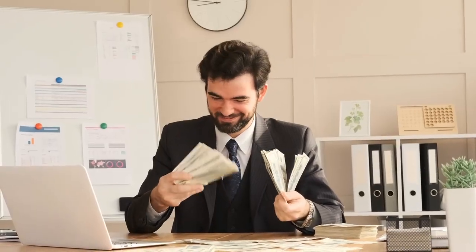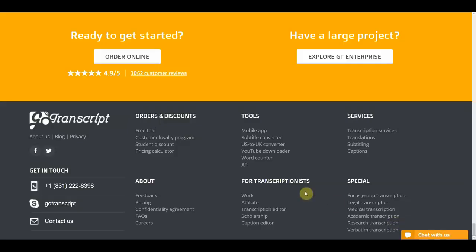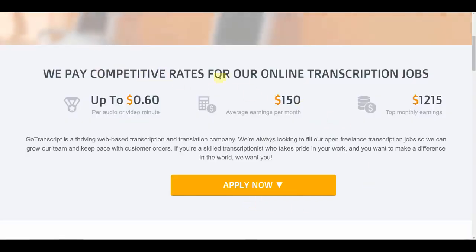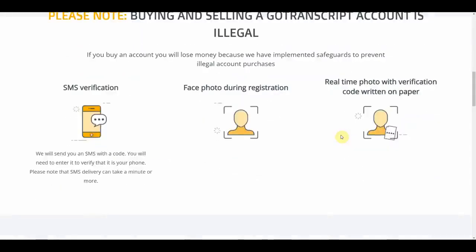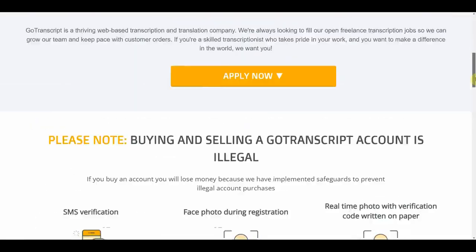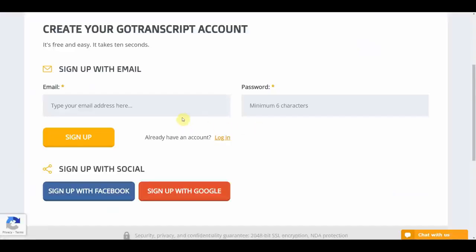Another website you can use to transcribe and maximize your earnings is GoTranscript.com. Simply head over to GoTranscript.com, scroll to the very bottom of the page, and click on Work. They pay competitive rates for online transcription jobs — for every single audio or video minute, you get paid 60 cents. This means that for a typical 3-minute song, you can earn $1.80 for listening and transcribing it. There are quite a number of benefits that come with working with GoTranscript.com. To sign up for a free account, click the Apply Now button, enter your email address and password, and click Sign Up — as simple as that.